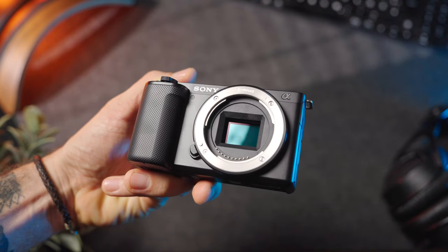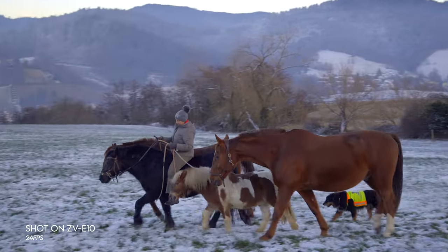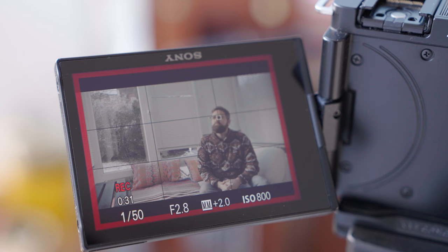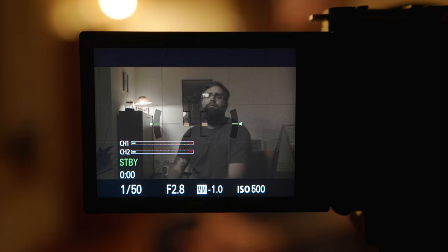Let's talk about the video specs of the ZV-E10. With its 24.2 megapixel APS-C CMOS sensor, it can record 4K video at up to 30 frames per second, and Full HD at 120 frames per second. So it delivers great image quality, and you can use it to shoot some nice slow-motion footage. This little camera also features Sony's excellent autofocus system with 425 face detection points, offering excellent face and eye autofocus.